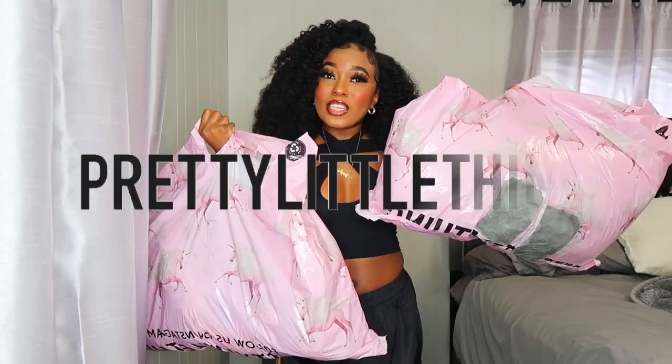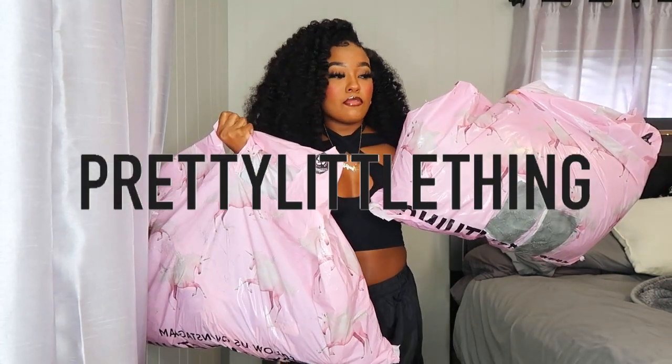Welcome back to my channel! Today I'm back with another clothing haul from Pretty Little Thing. I picked out more than a few items because they were having a sale and I just couldn't pass it up. Also, are we loving the natural tresses? I don't think I've ever worn my hair in a braid out on my channel. But anyway, let's get right into the haul.